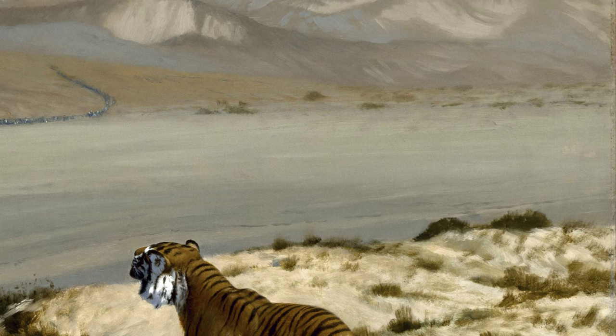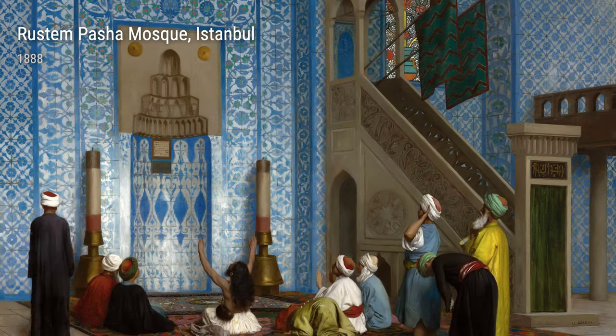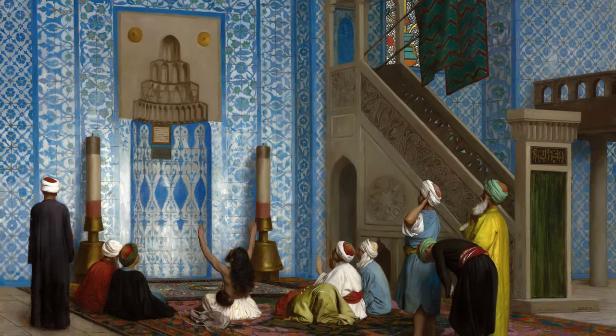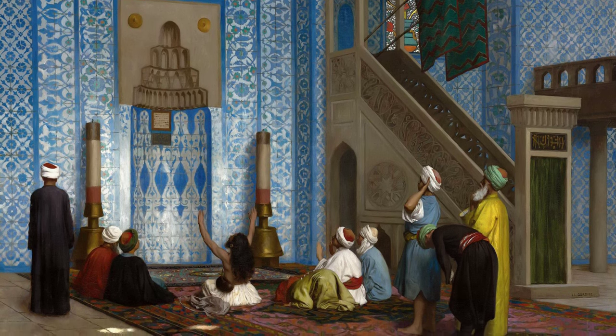Gérôme was also fascinated by the exotic and mysterious, as shown in Snake Charmer. This captivating piece transports us to the bustling streets of Egypt, where a mesmerizing snake charmer enchants his audience with his hypnotic movements.